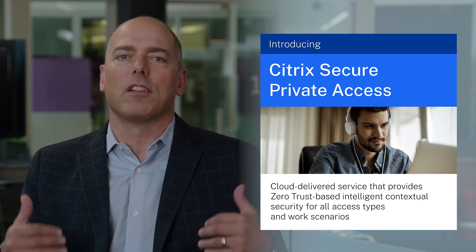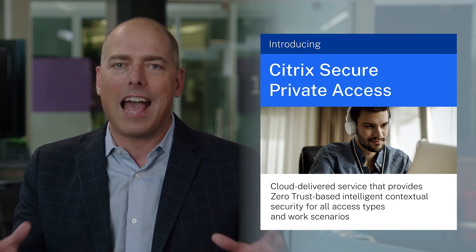That's great context. It's a big challenge, and one we at Citrix are tackling head-on. We've invested a great deal to reduce complexity for both users and IT, and today I'm pleased to take the wraps off our new solution: Citrix Secure Private Access. Secure Private Access is a new cloud-delivered service that provides zero trust-based, intelligent, contextual security for all access types and all work scenarios.